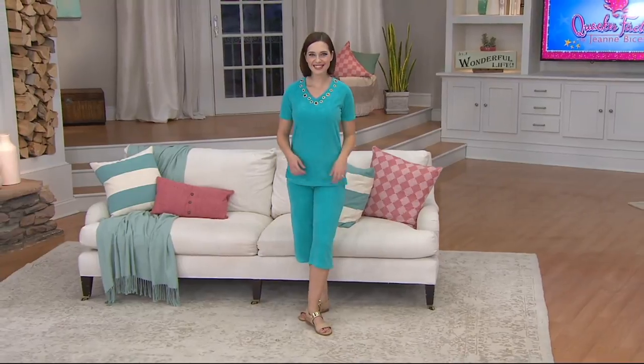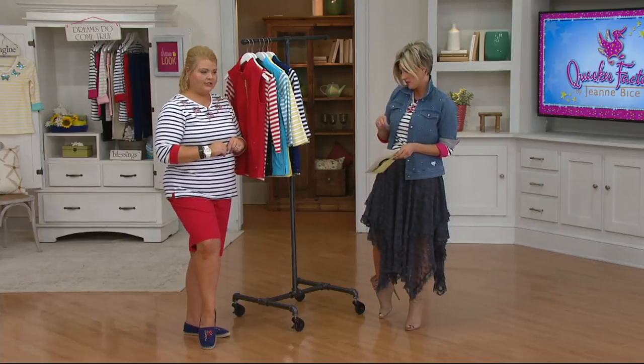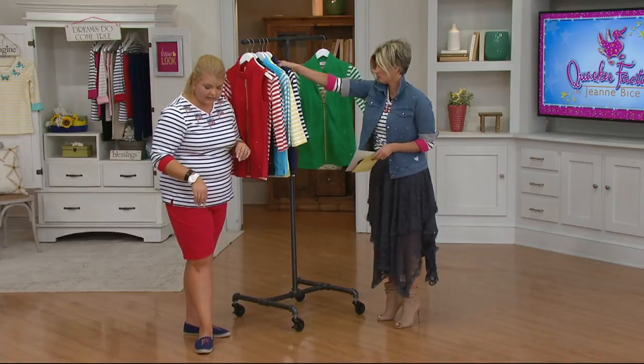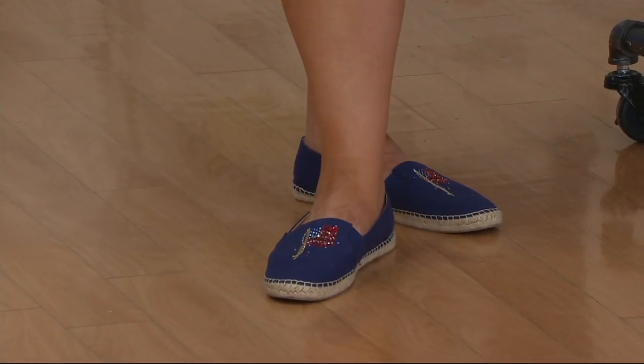We are getting calls — people are wanting the espadrille! Let's get into those details. The colors are navy with the American flag. We have pink with the pink.